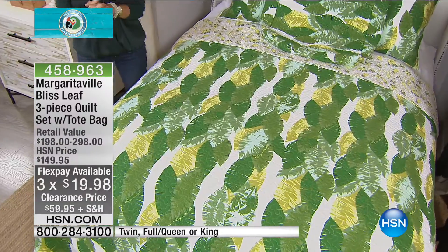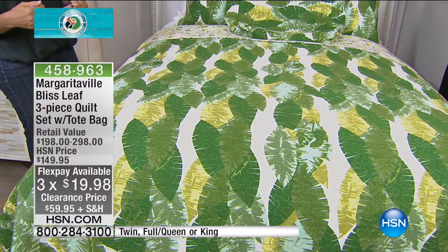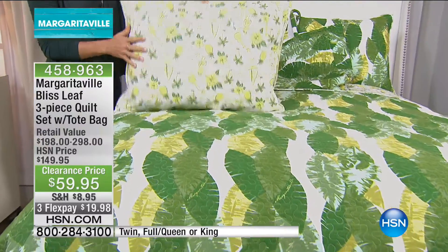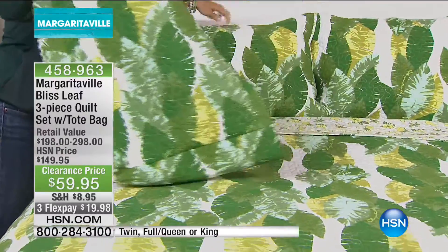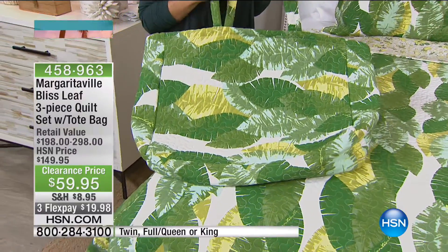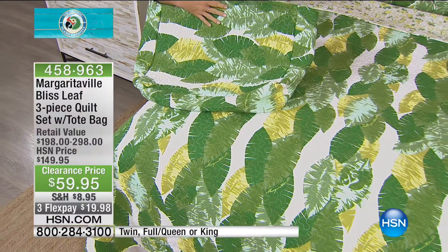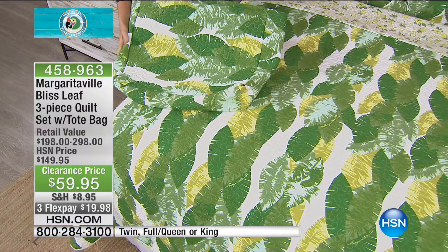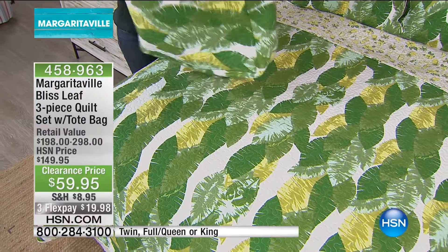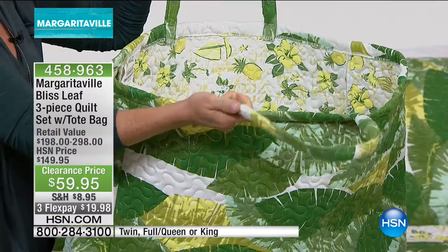The big thing is 100% cotton. This is a 100% cotton quilt, and it's completely reversible. You're also receiving reversible shams with a hidden zipper, and you're even receiving this great tote bag. Margaritaville is all about that laid back lifestyle, inspired by Jimmy Buffett, one of our favorite entertainers. This collection is exclusive here at HSN — almost every piece in the line is a huge customer pick.